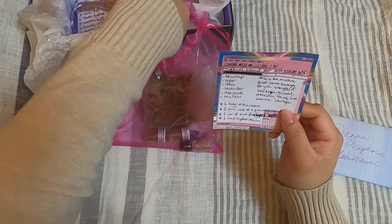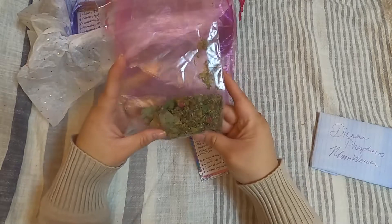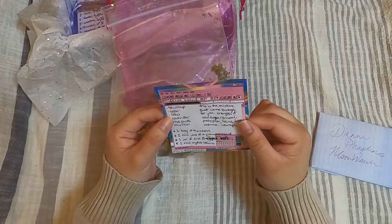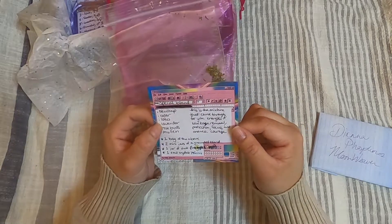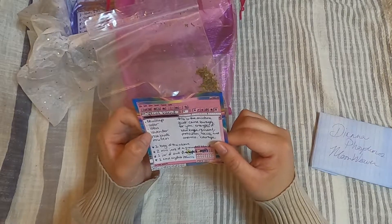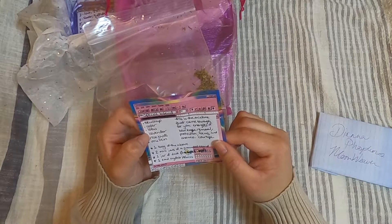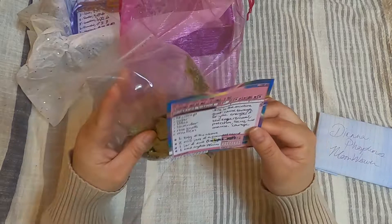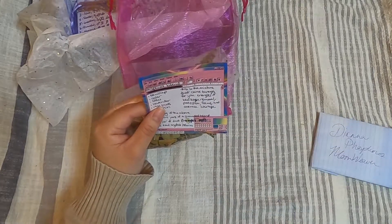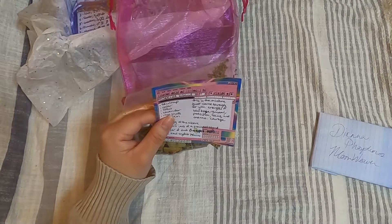She sent a special tea blend with skullcap, cedar, lotus, lavender, rosebuds, and mullein. She says this is a mixture that came through for me, carrying energies of blockage removal, protection, focus, oneness, and courage. A lot of that already resonates with me, especially the blockage removal, protection, focus, and courage.